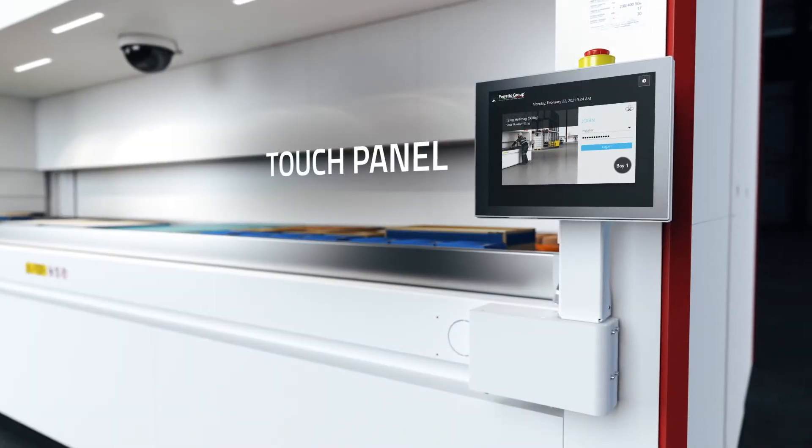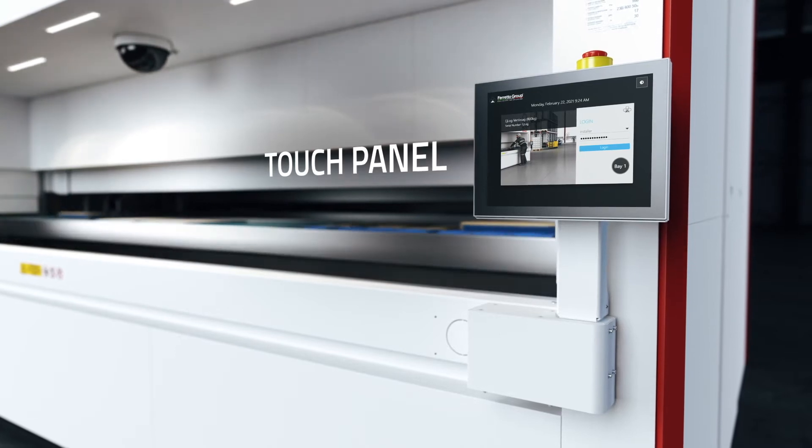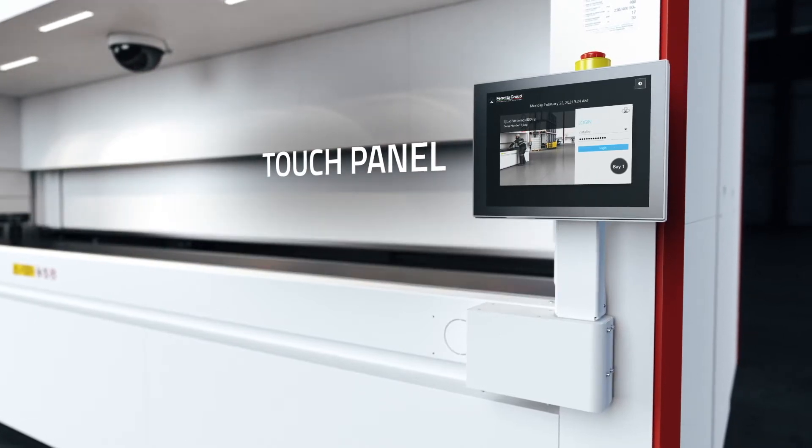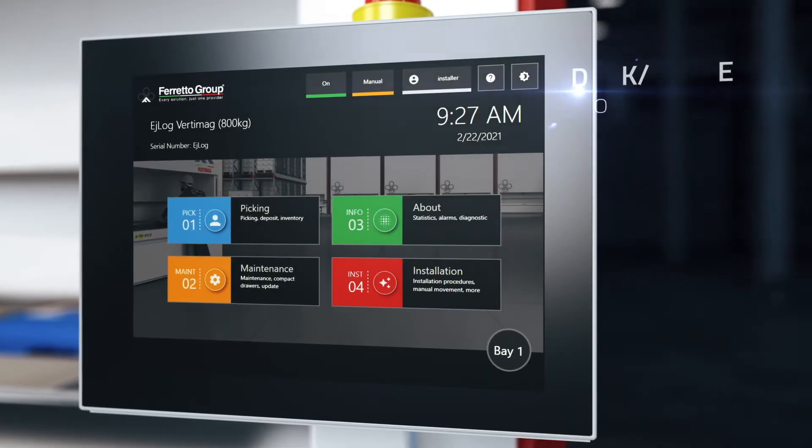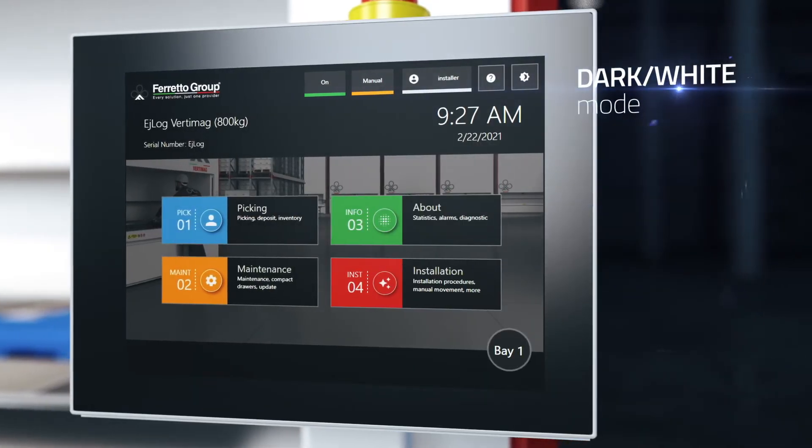Vertimag has a new operating interface based on a panel PC with a 12-inch touchscreen optimized for use with standard work gloves. The smart management software has a new interface that adjusts to the light of the environment.